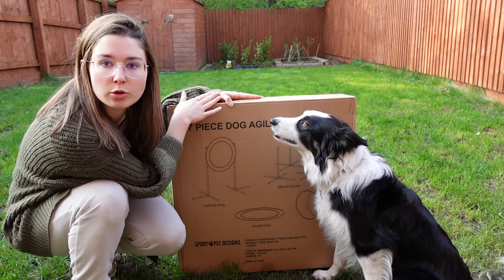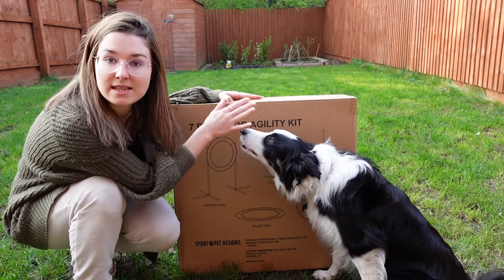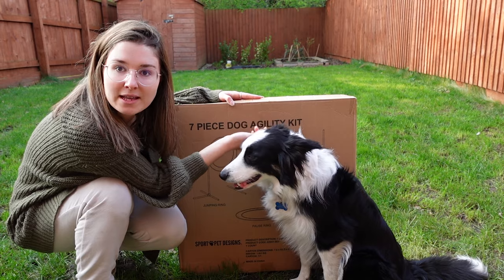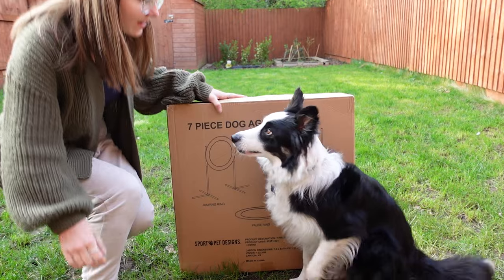We've actually bought two of these sets just so we can double up the course. I'm gonna link all of that information in the description below and let's see how he gets on. I think he's gonna love it. Shall we go? Ready? Let's go then.